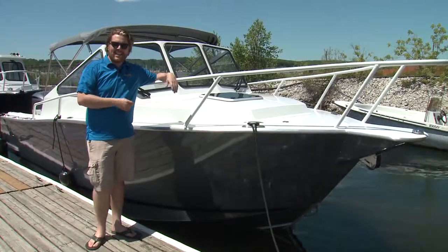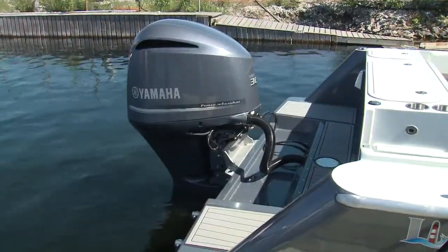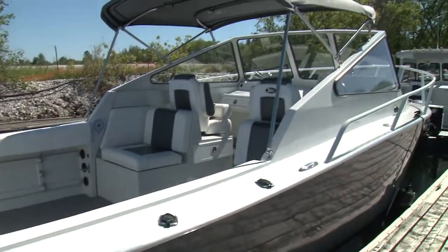It has all that rugged Stanley DNA, but a little more refined when you get on board. From the 300 horsepower Yamaha forward, this is a heavy duty, heavy fun, but high style aluminum boat.